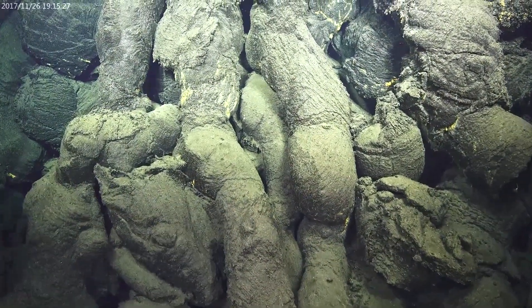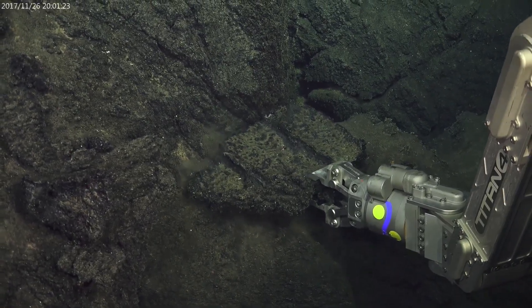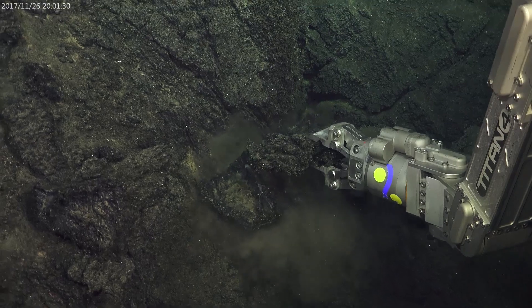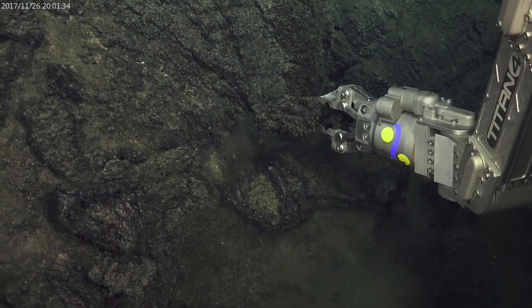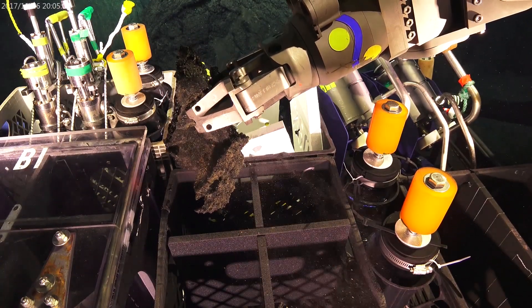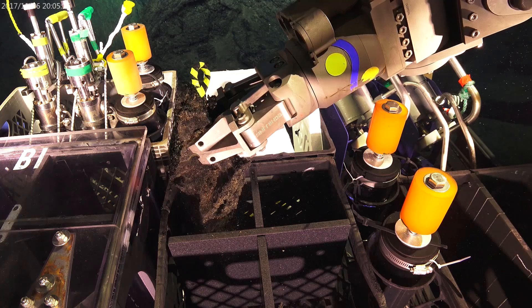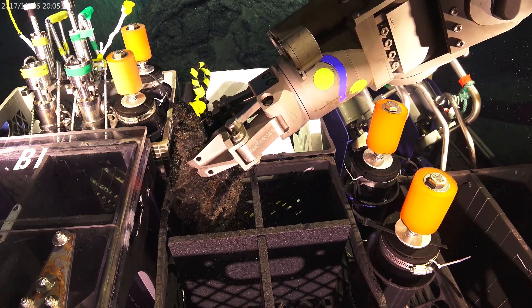One of the things we want to do is sample these recent lava flows. Here Sebastian's manipulator arm is grabbing a piece of lava crust from this young flow. We're interested in the chemistry of these lavas and how they're changing with time, because we've got many recent eruption sites to visit on this expedition. We want to see: are they all the same, are they different, does it change from the summit to the deep flanks?